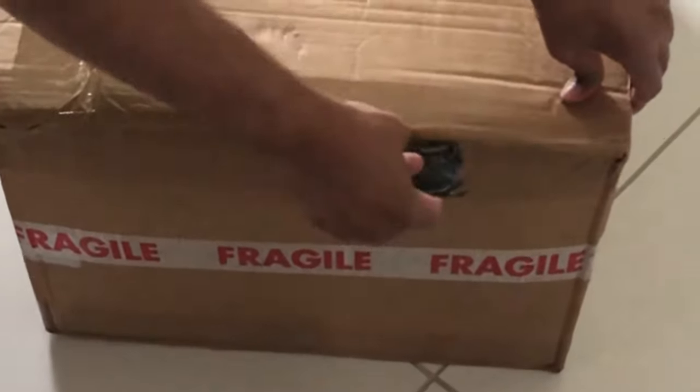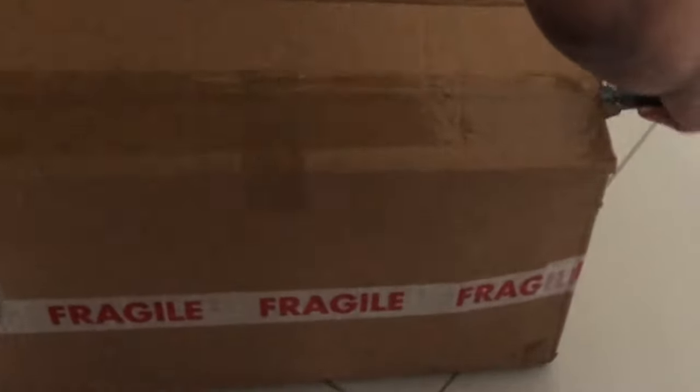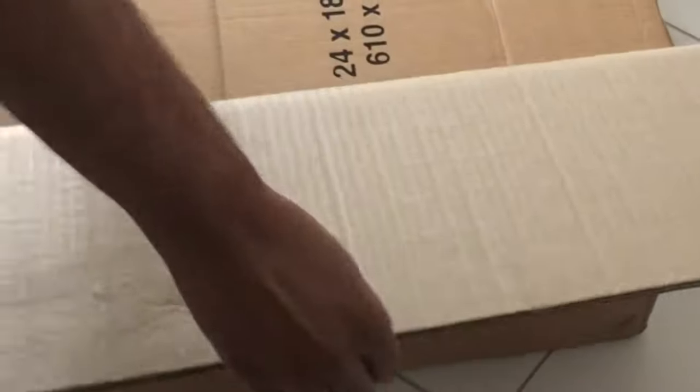A lot of people find difficulty finding Indian cookware in the UK, especially when they are away from major cities like London, Birmingham, Manchester, or Leicester. So I am sharing an Indian store which is in London called Poppet Stores, which has an online order and delivery service.